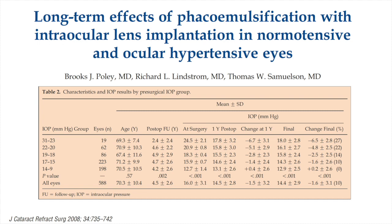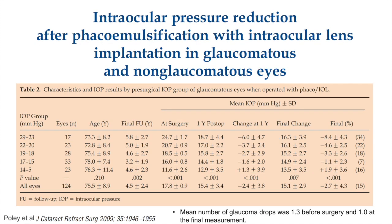Polly and colleagues looked at the long-term effects of phacoemulsification with intraocular lens implantation in normotensive and ocular hypertensive eyes. They found a significant decrease in IOP that was sustained and related to the level of baseline pressure — the higher the pressure, the more significant the decrease. The same group studied IOP reduction in glaucomatous versus non-glaucomatous eyes and found the same result: the higher the preoperative pressure, the greater the IOP drop, sustained over a long period. The mean number of glaucoma drops was 1.3 before surgery and 1 at the final measurement.